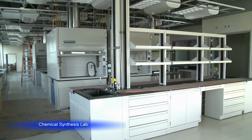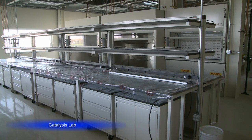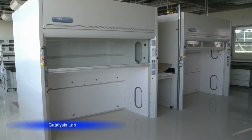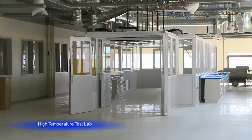Specifically, REL's labs will house research in chemical science, nanotechnology, high temperature testing, thermal hydraulics, and materials characterization. Some of the unique features found within REL's 27 labs include versatile walk-in lab hoods, modular workspaces, advanced ventilation systems, a clean room, and convenient interconnectivity between labs.